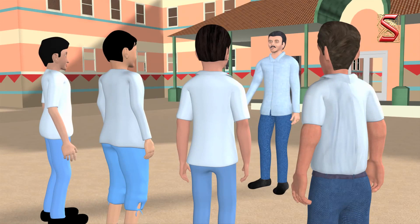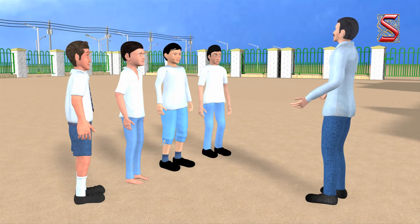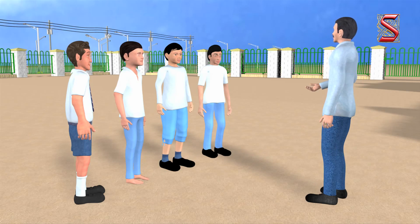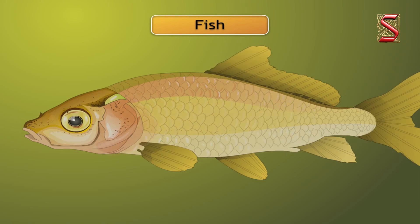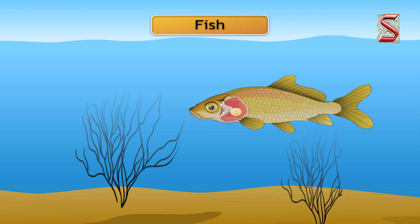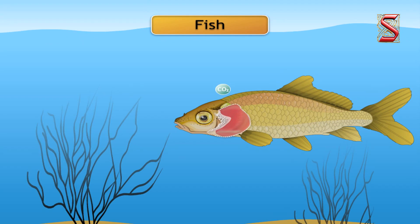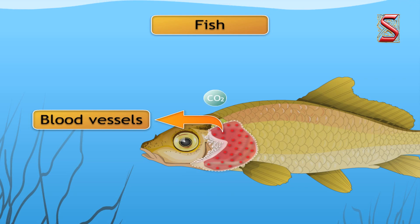Most of you go swimming — can you breathe underwater? No. Then how do fishes breathe? You already know that fishes have gills, and it is these gills that help fishes use the oxygen dissolved in water. Gills are nothing but projections of skin that are well supplied by blood vessels, which help in the exchange of gases.